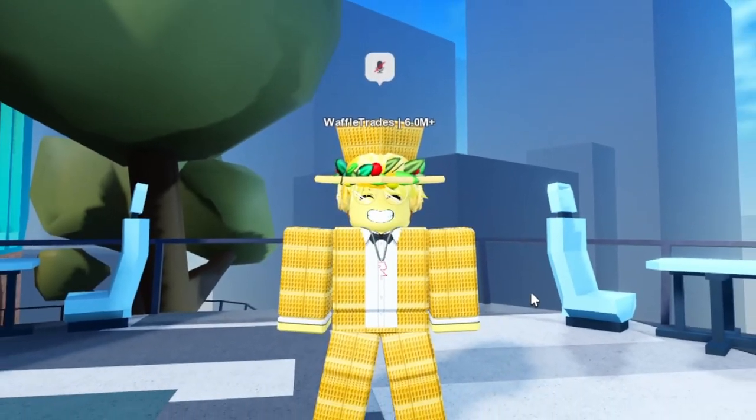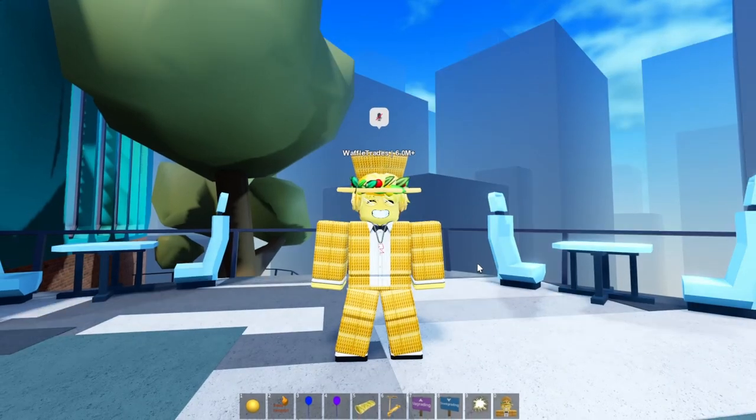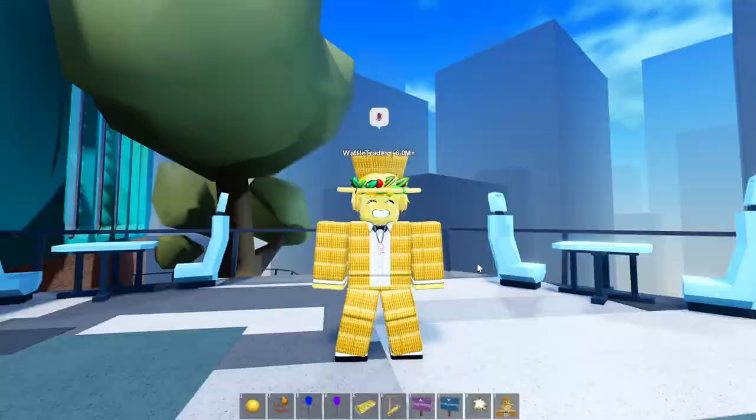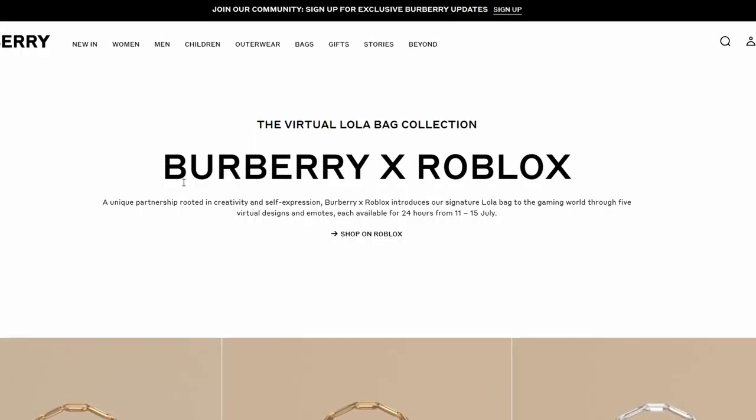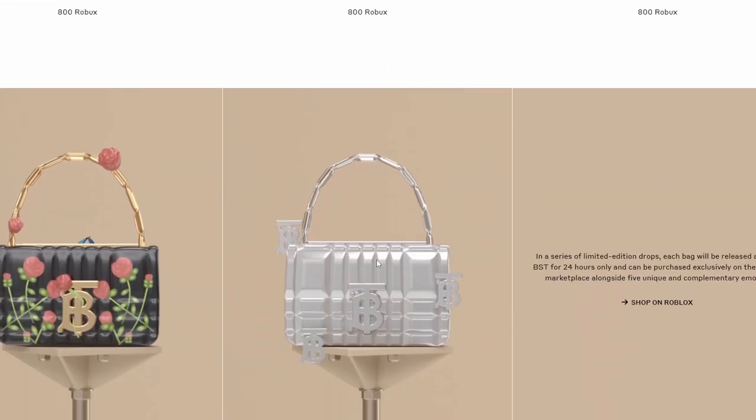Welcome everybody to another video. In this video we have two on-sale items that are going to go limited. You can still buy both of these items, and a lot more limiteds are also to come from the same series. The new limiteds are from a collaboration with Burberry and Roblox, and there's supposed to be a bunch of new limiteds coming out.